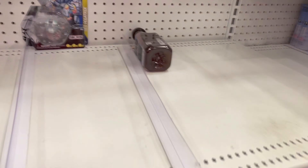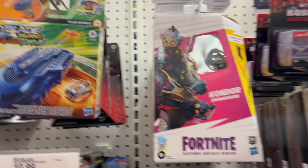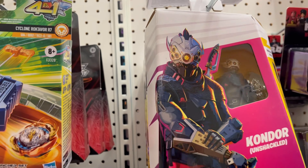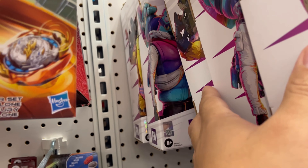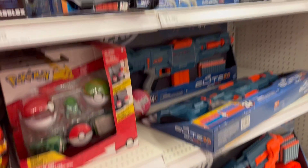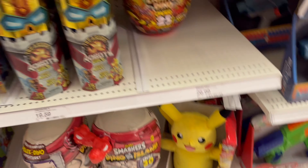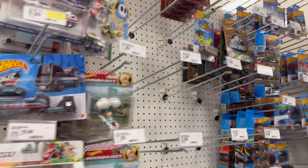Batman RC. Unwanted Ice-T. Some of the new Fortnite — this guy's new, you got the horse and the chicken. You have some Super Mario, Sonic, and a Pikachu. Not much on Hot Wheels.